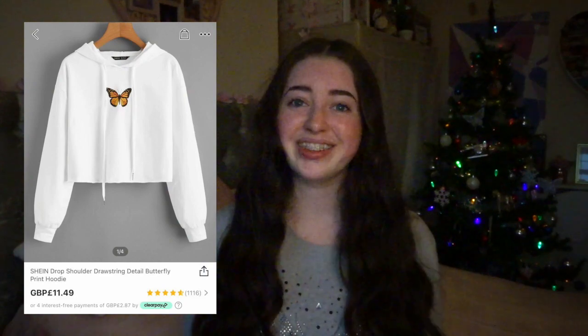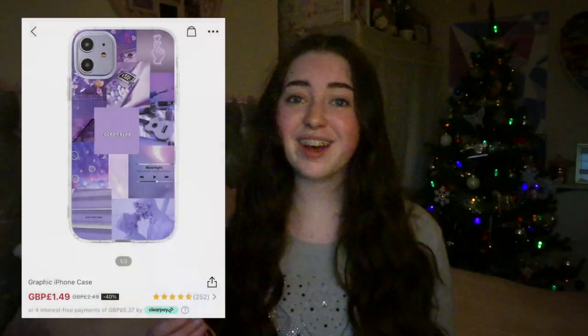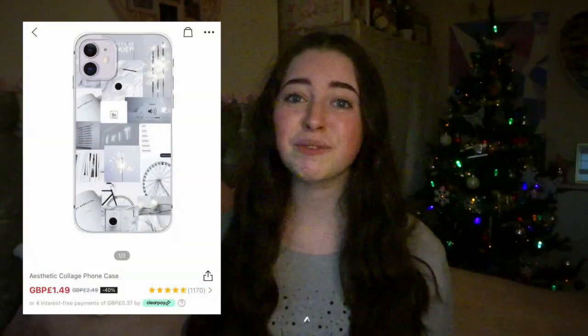Moving on to Lucy — she picked up this cropped butterfly jumper. She's already worn it and she looked so cute. This cost £11.99. She also picked up this black and white checkered slip dress — the pattern's really cute on it and it cost her £4.99. Lucy picked up two phone cases: her favourite colour is purple so she picked this purple collage one for £1.49, and her second phone case is this white collage one, also £1.49.